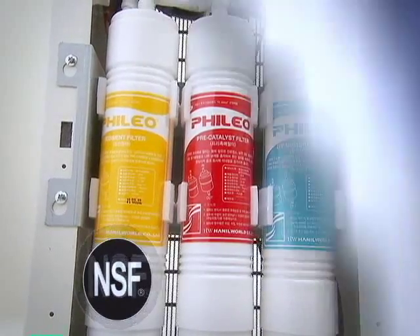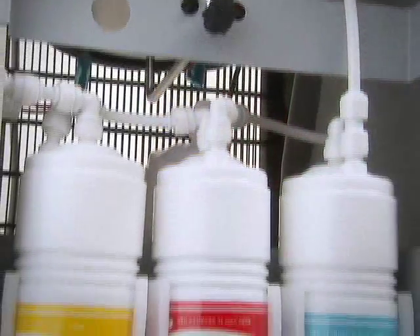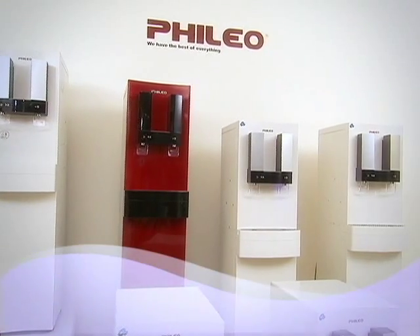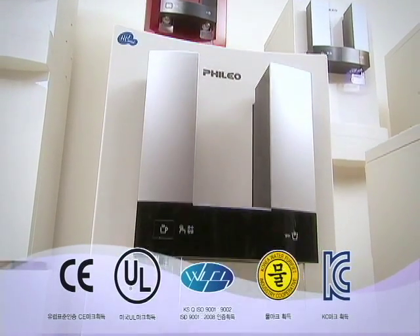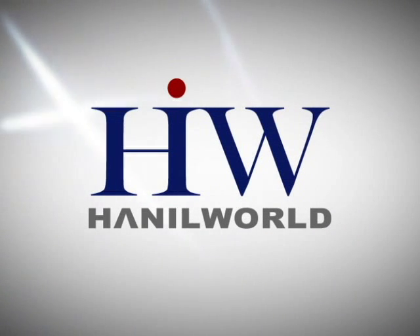Constructed from NSF and FDA-certified material, Phileo 915's advanced comprehensive filter is absolutely safe to use. The value of such innovative technology is already being recognized by certification authorities.